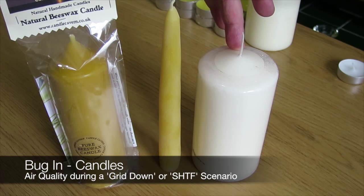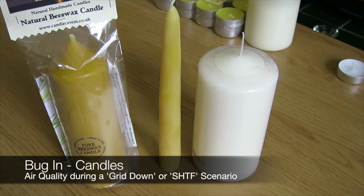Petroleum based candles will create a very unhealthy atmosphere in your bug-in location. Obviously during times of bug-in, when stuff hits the fan, as I've discussed in a previous video, the quality of the air outside may not be as clean as what it is now. You don't want to compound that by burning unhealthy candles which are actually going to be detrimental to your health. If you do have to burn something, then it should be something which cleans the atmosphere, which is what beeswax candles do.